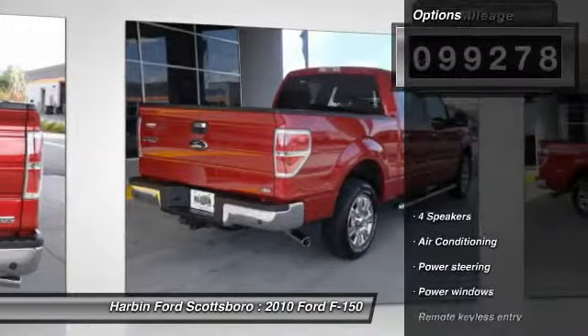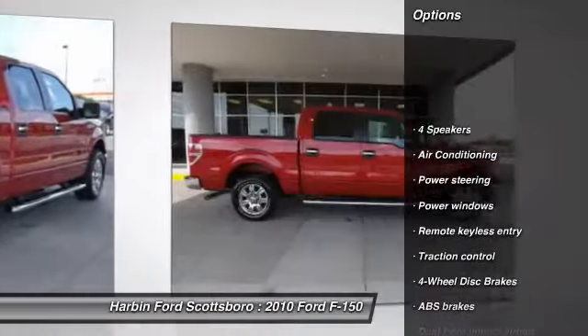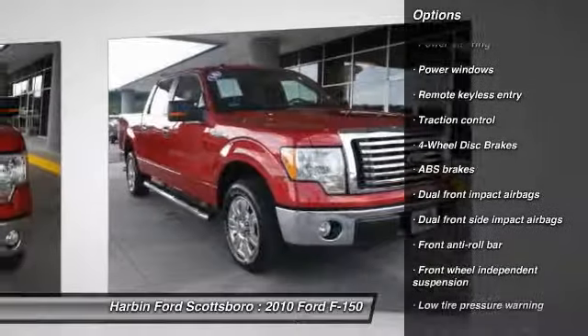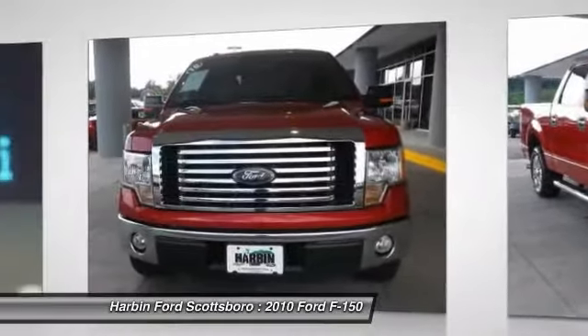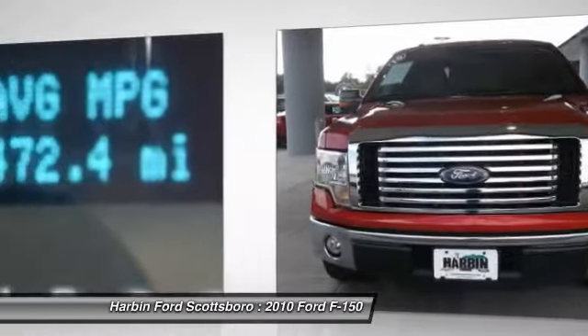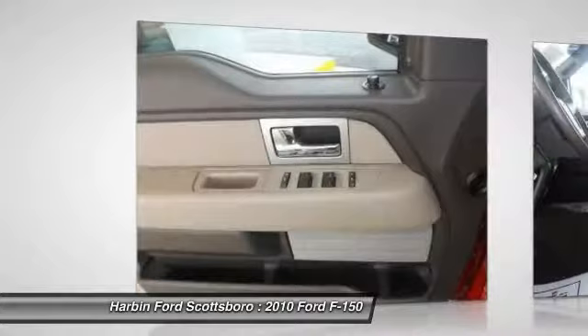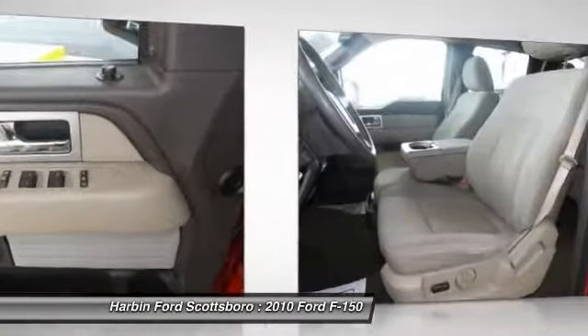Here are some of this vehicle's great options: traction control, dual airbags, power steering, front air conditioning, four-wheel disc brakes, center armrest, power windows, electronic stability control, remote keyless entry, and panic alarm.